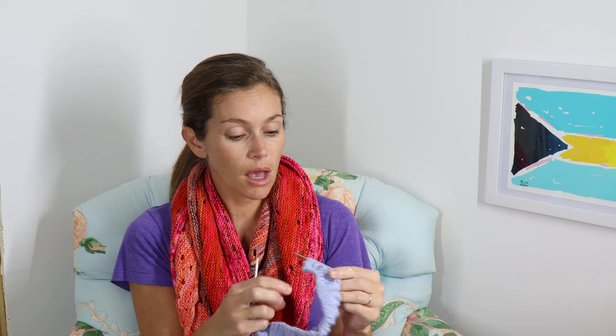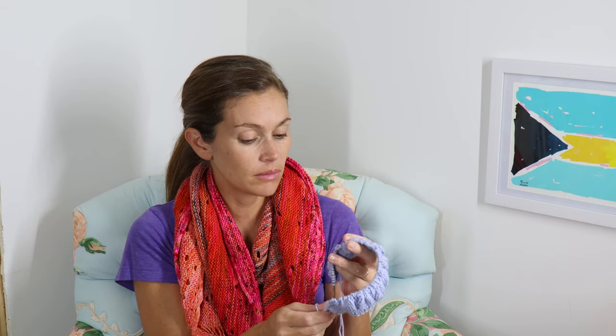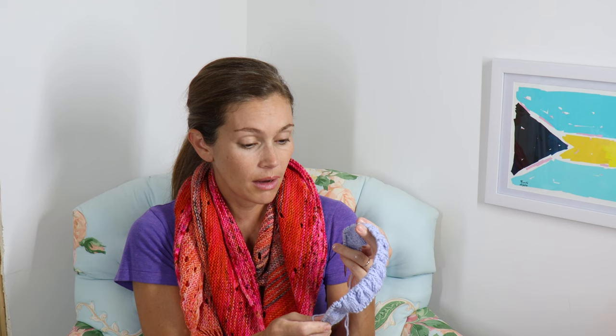I am using the called-for needles in the pattern, which is very unusual for me. The ball band calls for a US size 6, but the pattern calls for a US size 4 for the main fabric, so I just went with the 4. I didn't swatch, but I love the fabric that's knitting up. I'm continuing to knit on this and it's been really fun so far. Hopefully it turns out to be a really cute gift knit. I was really happy to start this project finally and hopefully it will get me into a groove of knitting baby gifts and sending them off.